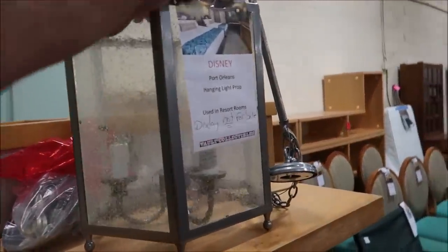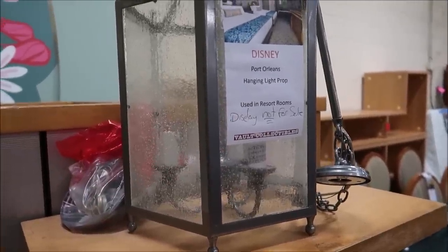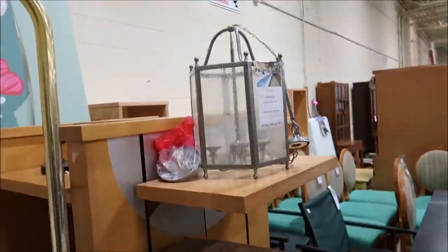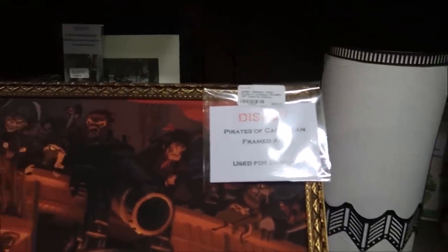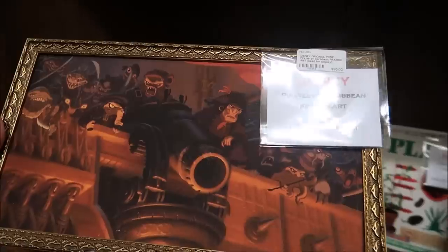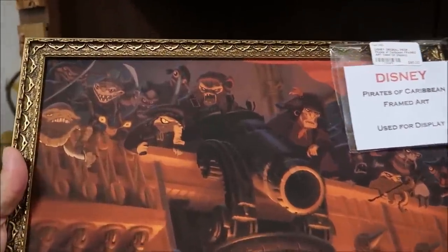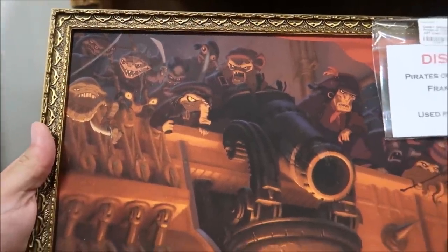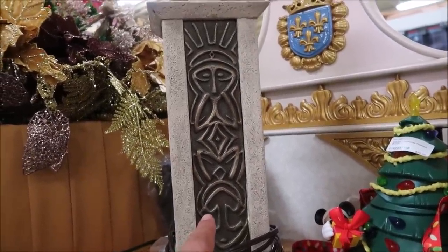There's a Port Orleans light display — not for sale. Oh, but they actually have them in the box; you can actually buy it brand new in the box, that's kind of crazy. How about this Pirates of the Caribbean framed art right here, $95? They used this and displayed it — I really like it, it's really cool looking, very fancy.